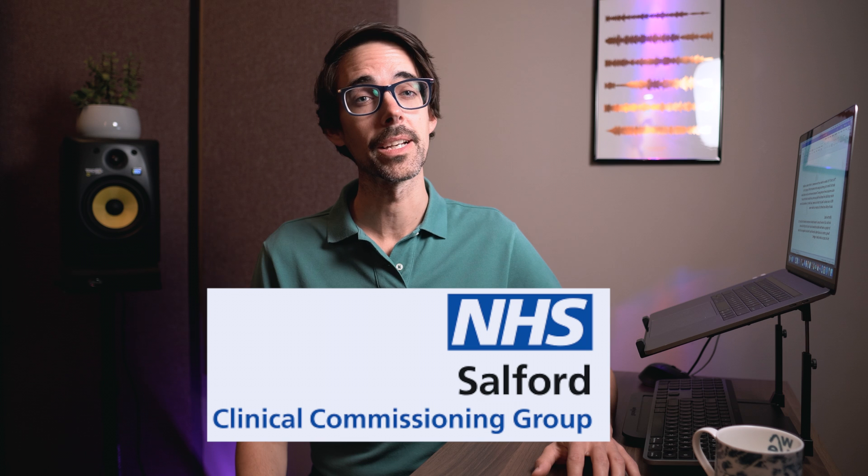Thank you. And that is all for now. A massive thanks to everyone at the Salford CCG for helping us make these videos. Please do stay in touch — let's get this discussion flowing. Contact us via social media and share it with your colleagues and friends. Let's take the first step to a better planet together.